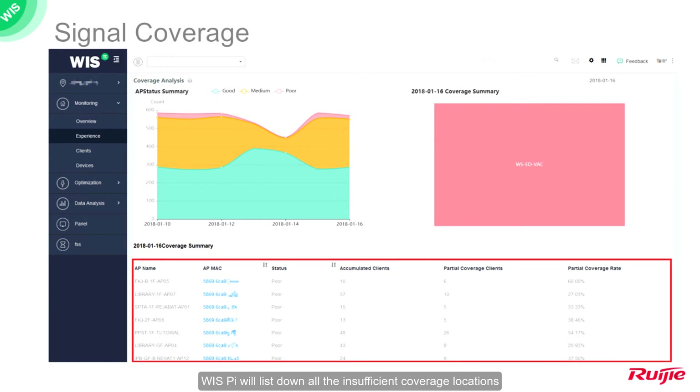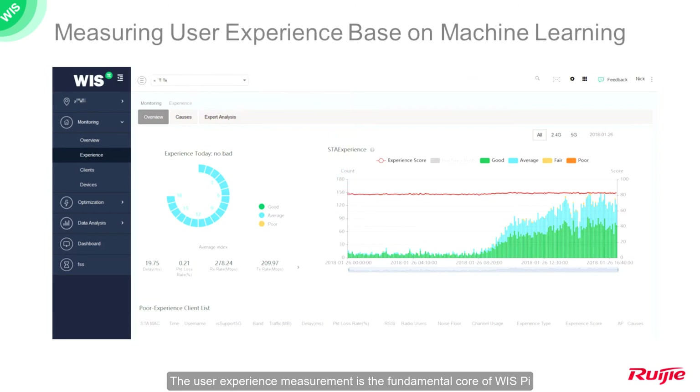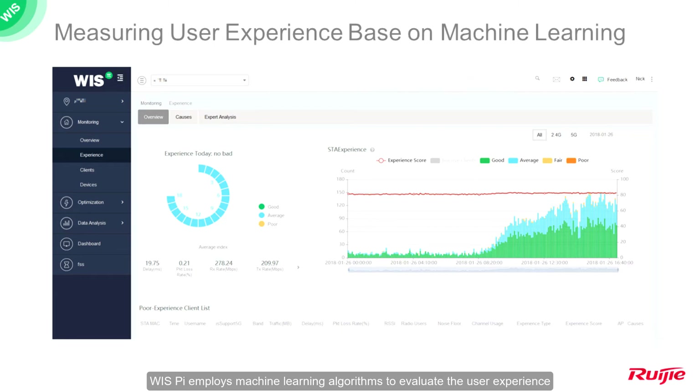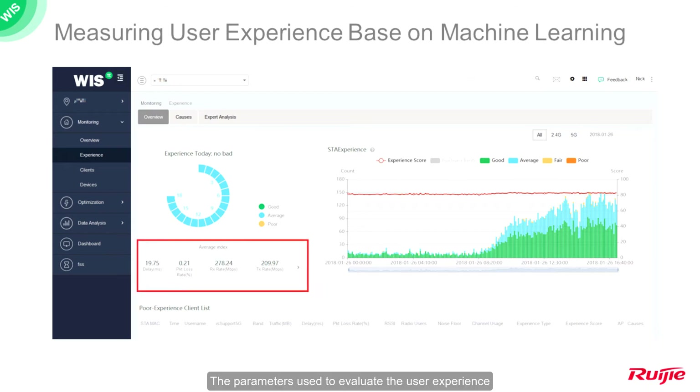WYSS Pi will list all insufficient coverage locations so that customers can realize the coverage problems in the network. The user experience measurement is the fundamental core of WYSS Pi. WYSS Pi employs machine learning algorithms to evaluate user experience based on various indicators and parameters in the communication process of each end device, including signal strength, delay, packet loss, traffic, and channel usage.